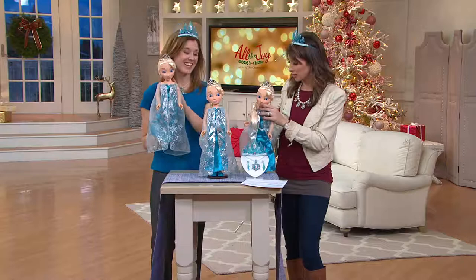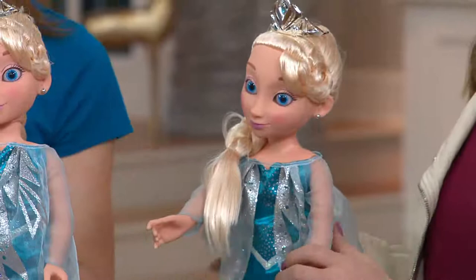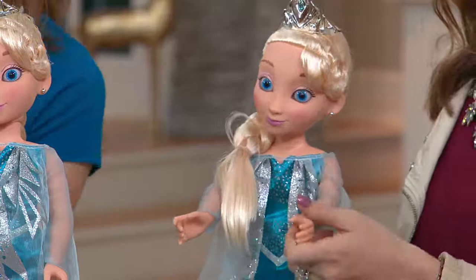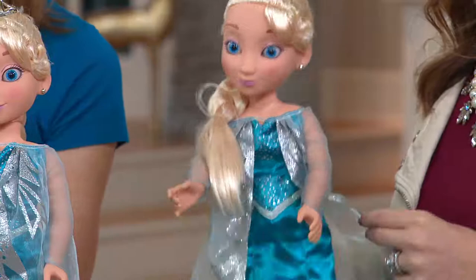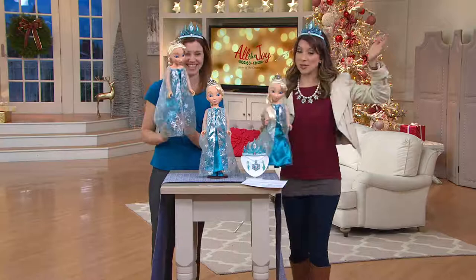Little ones want to reenact those scenes from their favorite movie — they want to dance around and sing and play with Elsa. And this doll gives them that ability. She's gorgeous. The detail again — the hand-rooted hair, the Macore eyes, her gown is just stunning. Her arms and legs articulate, which is great for the play factor, because sometimes you might want her to stand like a pageant girl, and other times you might want a more welcoming pose.